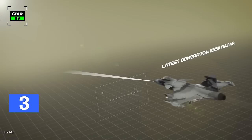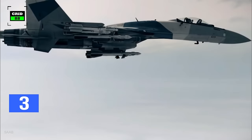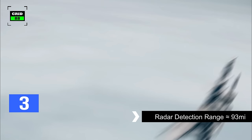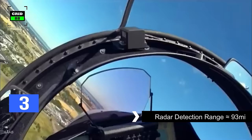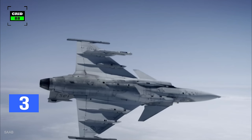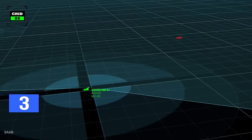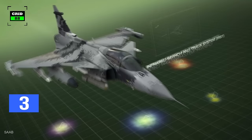The Gripen is equipped with a high-performance Raven ES-05 radar, which features a roll repositionable antenna to provide 120 degrees field of view. The radar is capable of detecting 14 enemy aircraft simultaneously, with RCS of 1 square meter from 93 miles. The avionics software is so flexible that almost any weapon can be integrated, and the jet can be programmed as per mission requirements.